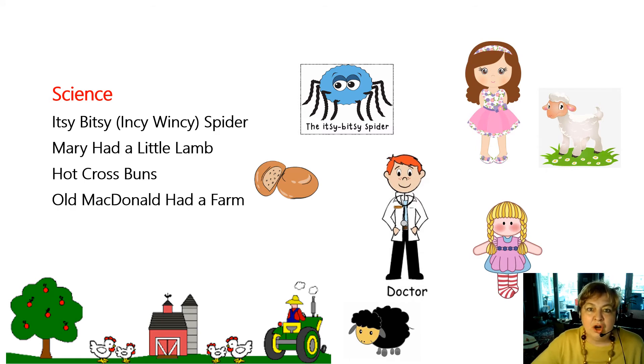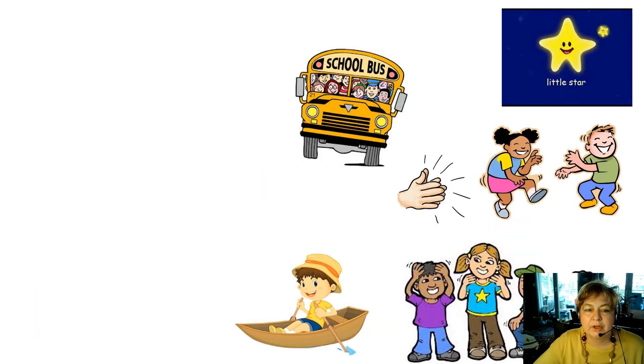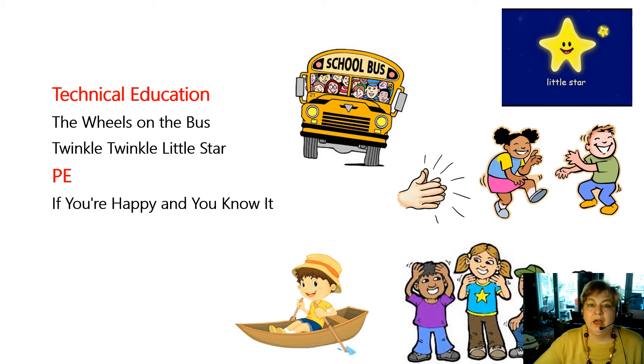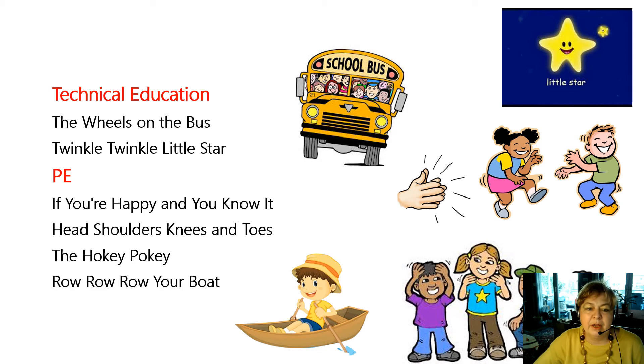You know this one: Old MacDonald Had a Farm, E-I-E-I-O! Baa Baa Black Sheep. Or Miss Polly Had a Dolly. For technical education: The Wheels on the Bus, and Twinkle Twinkle Little Star. For PE: If You're Happy and You Know It, Clap Your Hands; or Head and Shoulders, Knees and Toes; the Hokey Pokey with a dancing game. Row, Row, Row Your Boat, gently down the stream — merrily, merrily, merrily, merrily, life is but a dream.